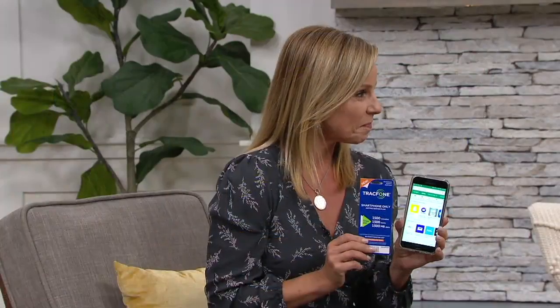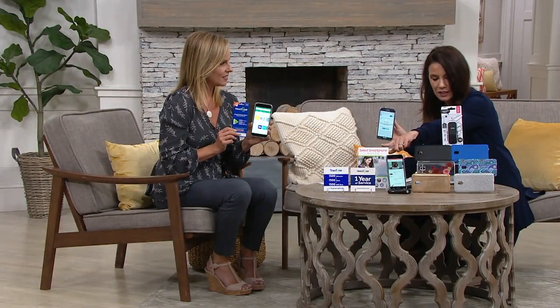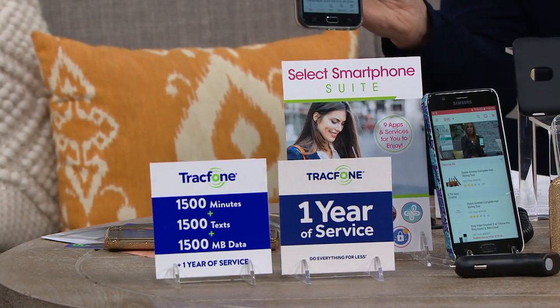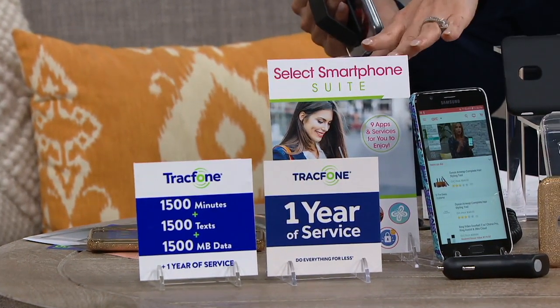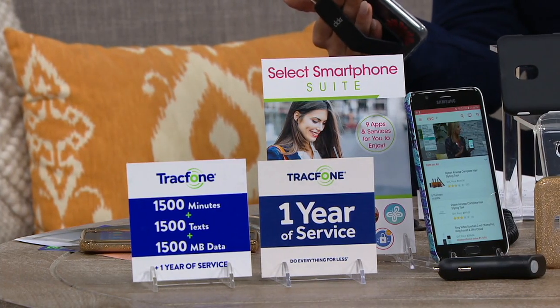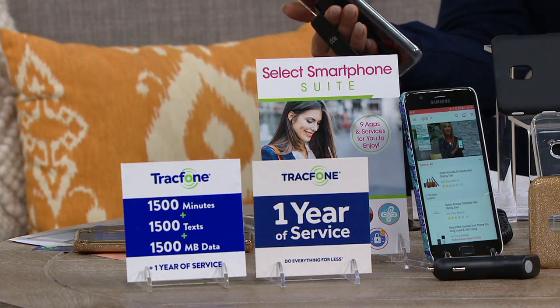For so many people, this will be their first TrackPhone — the first time you say, oh my gosh, I can get a Samsung Galaxy? For others who've had TrackPhones in the past, this is going to be great because for less than the cost of 1,500 minutes, texts, and data elsewhere, you're going to get the phone too. Because the plan alone is $125, and you're getting this for $119.96.